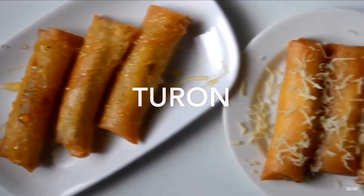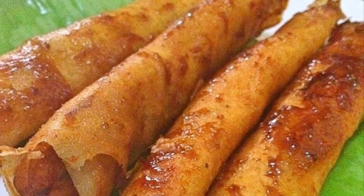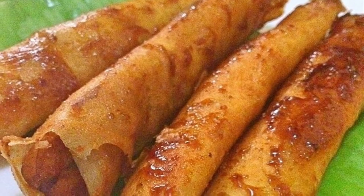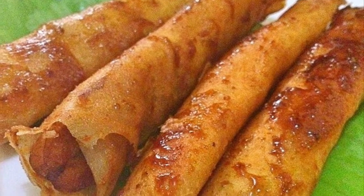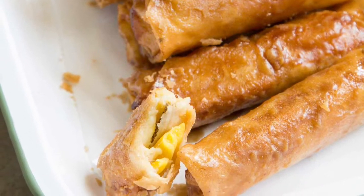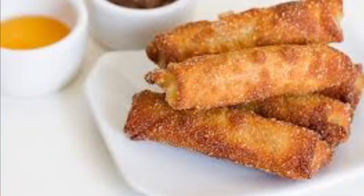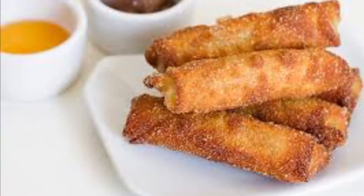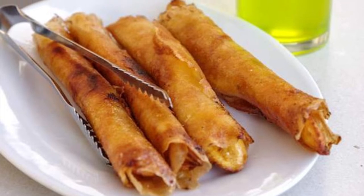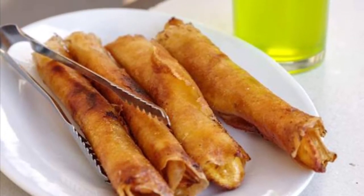Sixth on our list: Turon is a Philippine snack made of thinly sliced bananas dusted with brown sugar, rolled in a spring roll wrapper and fried. Other fillings can also be used together with the banana, most commonly jackfruit, and also sweet potato, mango, cheddar cheese and coconut. Turon is a popular snack and street food amongst Filipinos, usually sold along streets with some other desserts and snacks.